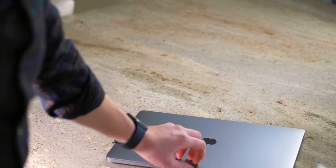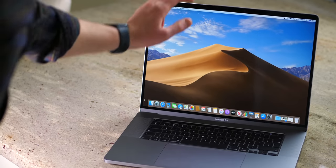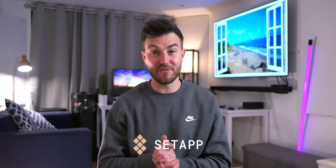Let's go over what we know already and what we're possibly due to expect from these new machines, including design, specs, features, and launch dates. And thanks to Setapp for sponsoring today's video.